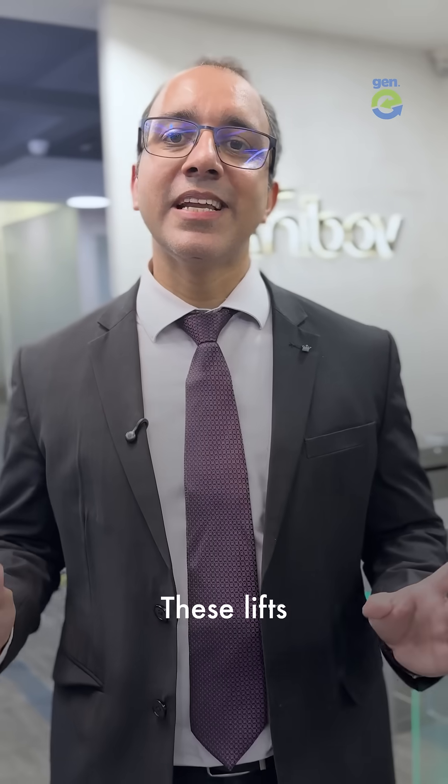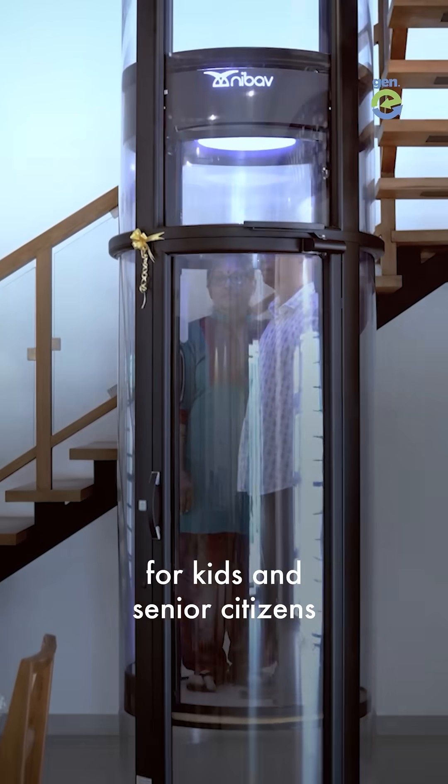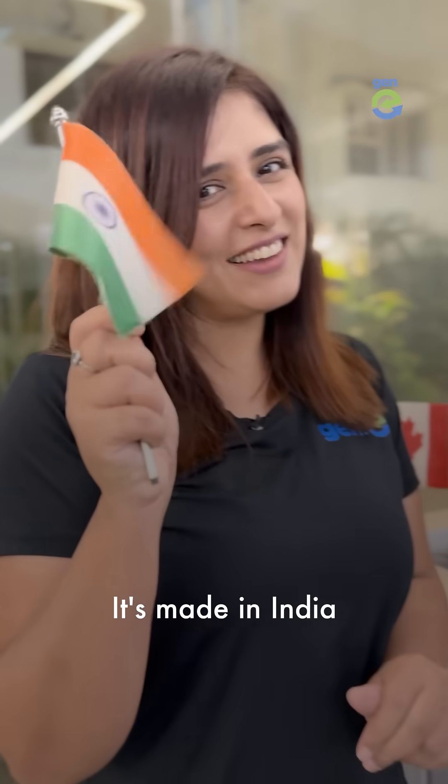But are these safe? Absolutely. These lifts have multiple layers of safety, making them suitable for kids and senior citizens. They are certified and approved for Europe, the US and Australia. We sell exactly the same elevators in India and across the globe.